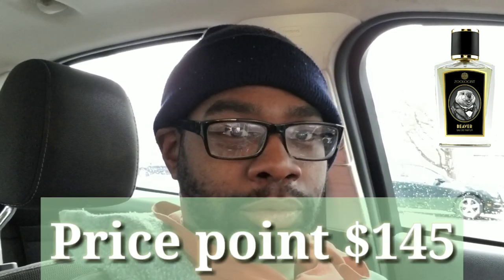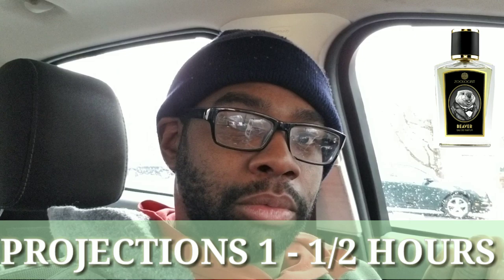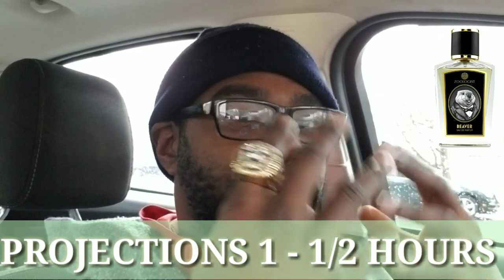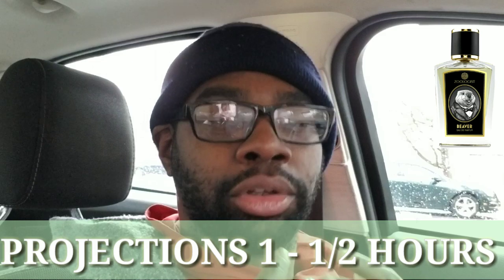This fragrance costs $145 for the Beaver. Projection-wise, it's very soft on my skin — I get between an hour to an hour and a half of projection, so it doesn't really grab people; it stays pretty close to the skin. The initial spray is really nice, but after that first second or two, it pulls in very close.